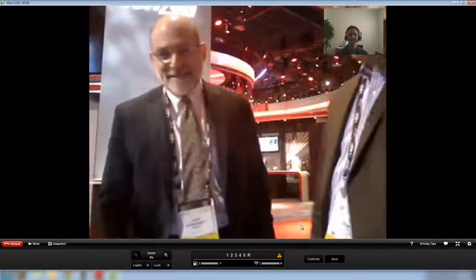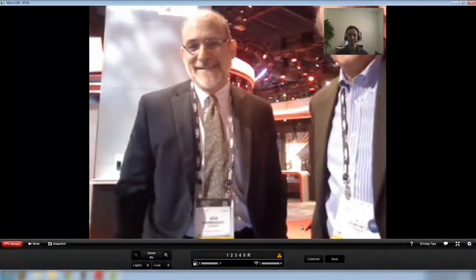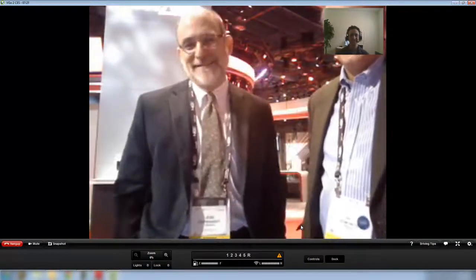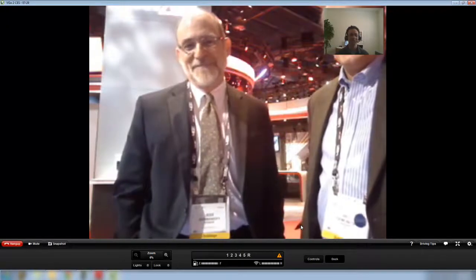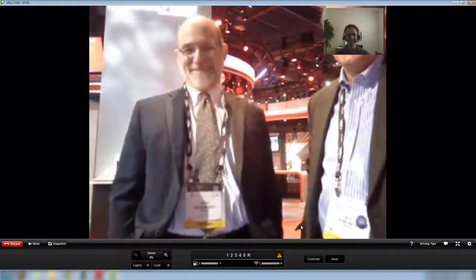Good morning. How are you? Good. Nice to meet you. I'm David Maldow from Telepresence Options. Terrific. Thanks for joining us here at the show. Yeah, having a great time. I'm glad I was able to make it to Vegas this year. Absolutely.